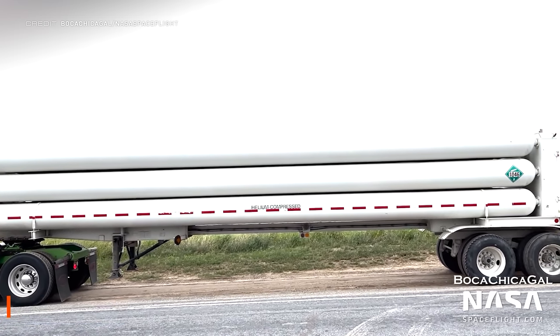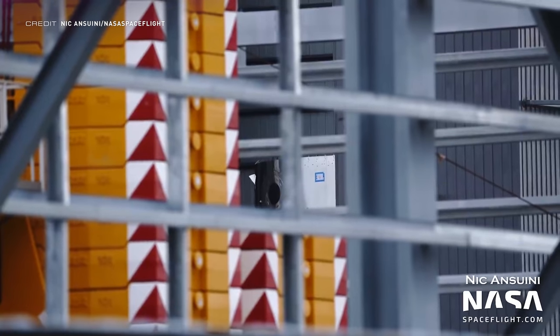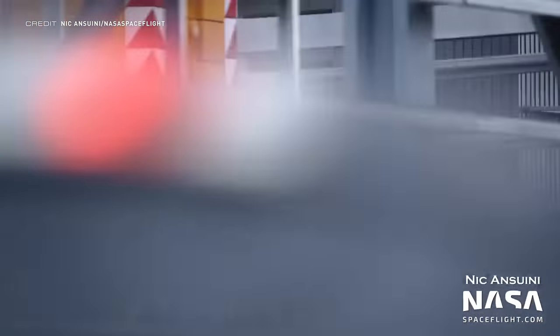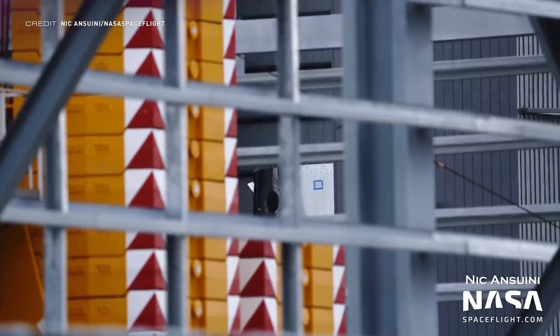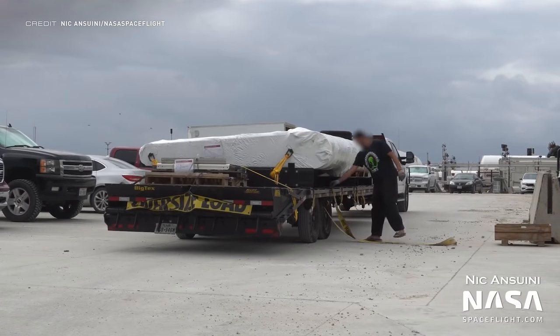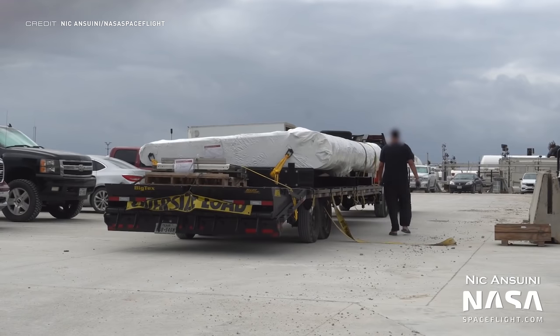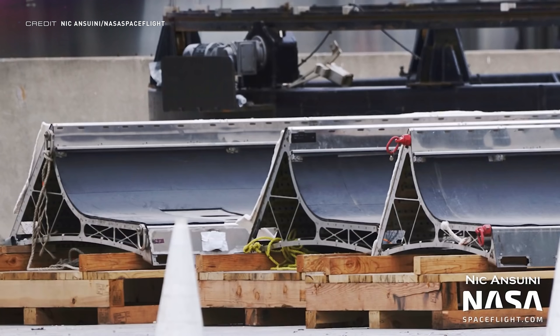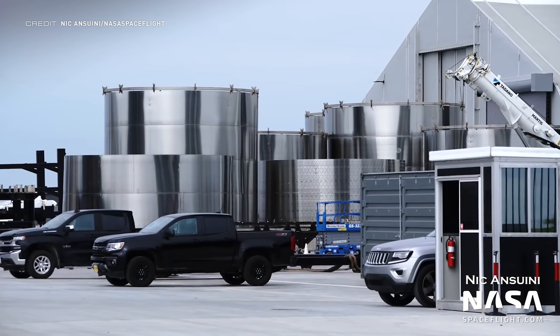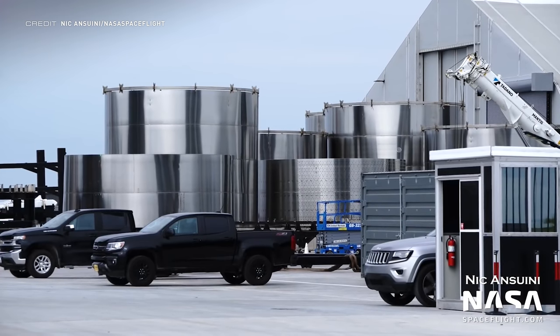Speaking of Raptor engines, let's look at some vehicle updates. Some sections of Ship 22 have been spotted stacking up in the mid bay alongside S21 — and we know it's S22 parts because SpaceX helpfully taped a sign to it. A flap has been seen on a trailer, probably for S22, along with some aero covers which cover the connection between the flap and fuselage to make it more aerodynamic. There are also a lot of barrel sections laying around the production site.